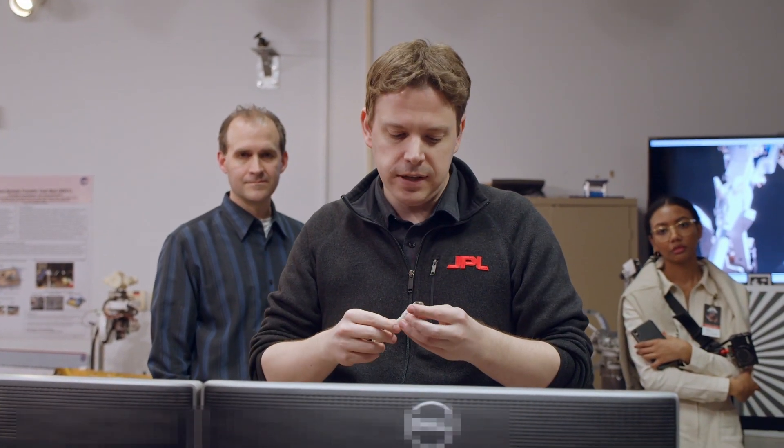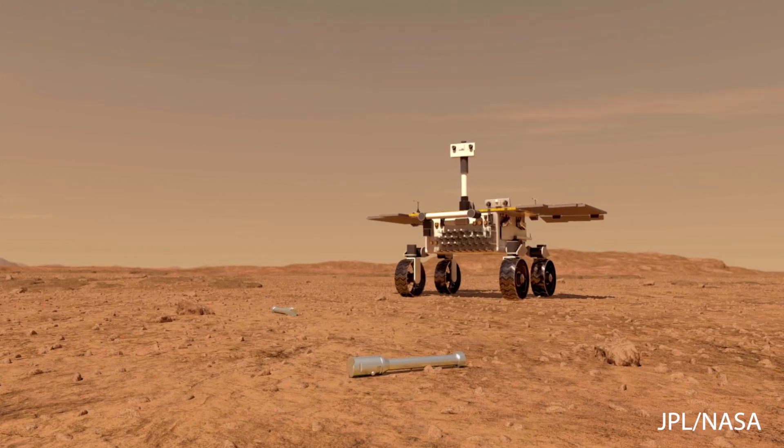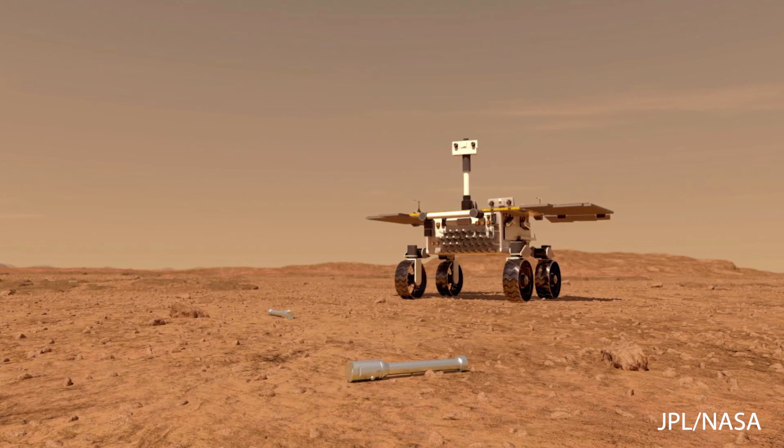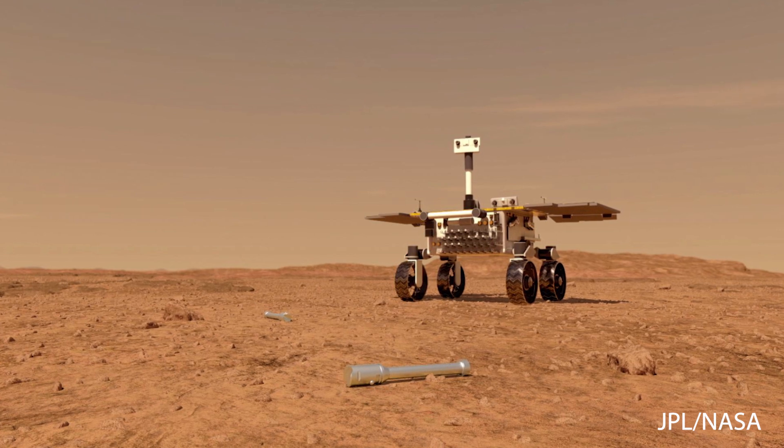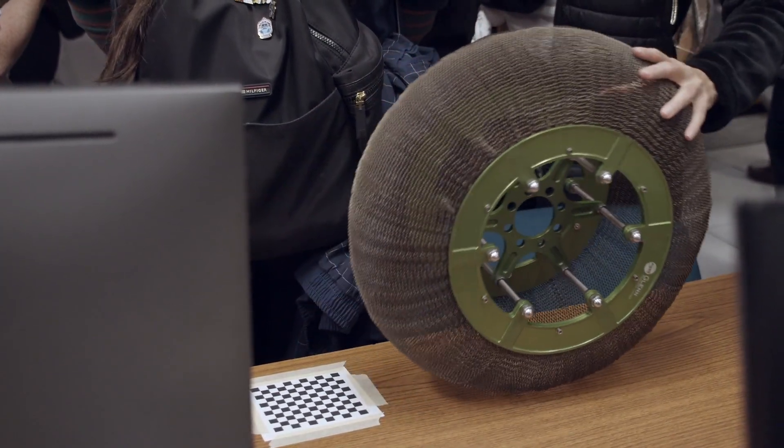Each tube will have a little individual serial number etched onto the side of it. But actually, because we know when we're taking them with Mars 2020, you know what's in which one based on when you took it. As you're taking the samples, you document pictures of the site around it, what it looks like. There are pictures taken inside the caching system of what the tube looks like before and after you seal it, so there's quite a lot of documentation. It turns out the wind on Mars isn't strong enough to move the tubes, so when you set them down in a spot, they'll be there when you get back.